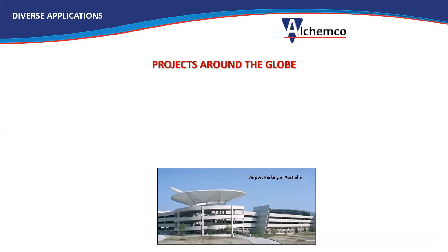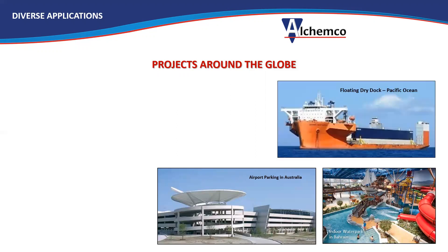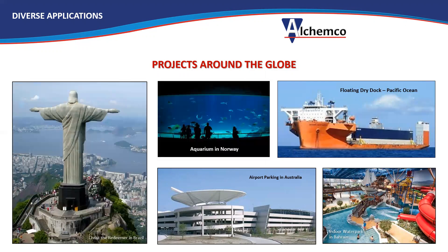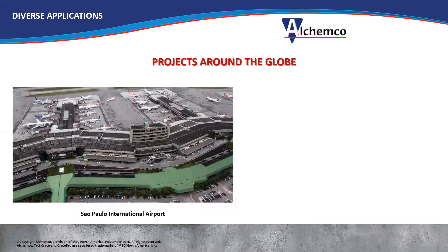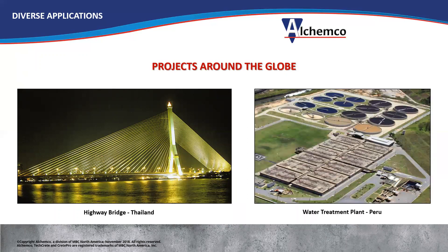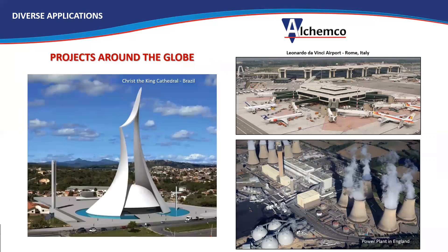Some of the projects that have been done over the years around the globe — we've done projects in 75 countries and thousands of projects. Here's one: an airport parking structure in Australia, an indoor water park in Bahrain, a floating dry dock out in the Pacific Ocean, an aquarium in Norway, and the Christ the Redeemer statue, which is a project coming up shortly in Brazil. Also the Sao Paulo International Airport, an industrial complex in Ukraine, a highway bridge in Thailand, a water treatment plant in Peru, the main airport in Rome Italy, a power plant in England, and a new construction cathedral in Brazil. So this gives you an idea of the types and scope of the projects that we've done.